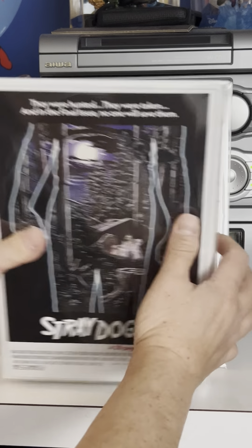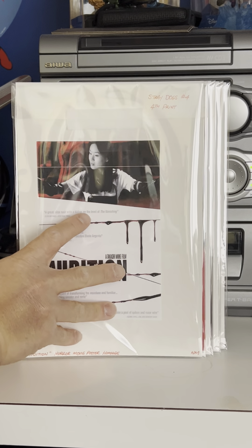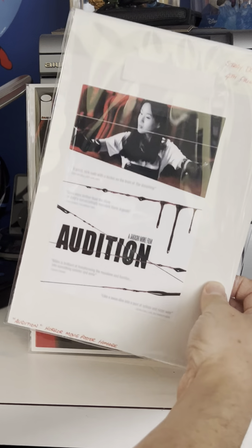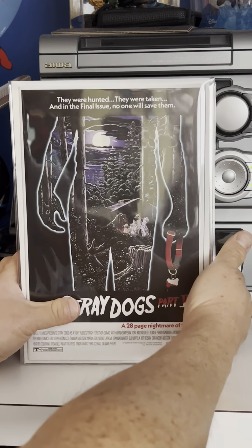The fourth print is a homage to the horror movie Audition, which I have never seen, but it's struck my interest enough that I might try to find it — it's an older movie. Then Stray Dogs number five, the fifth and final issue. There's also Stray Dogs number five Cover B, which is a homage to Friday the 13th — everybody knows that one.